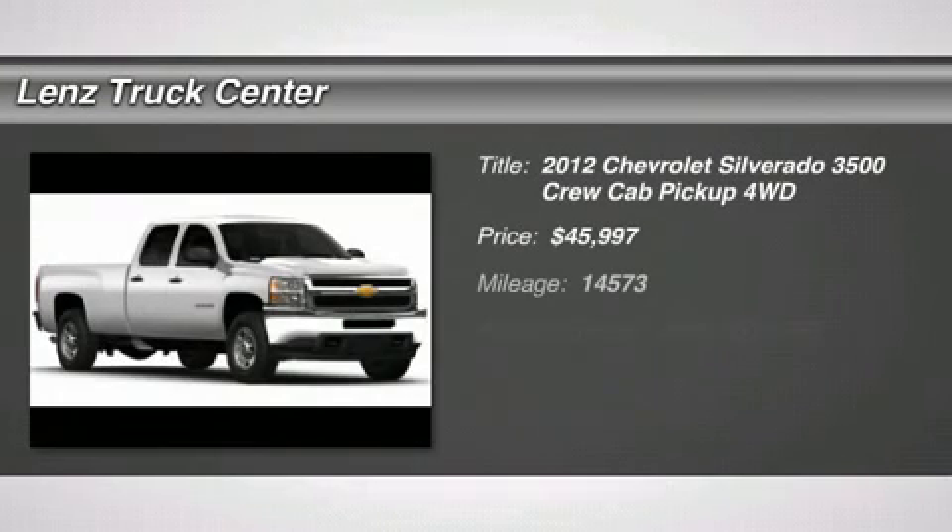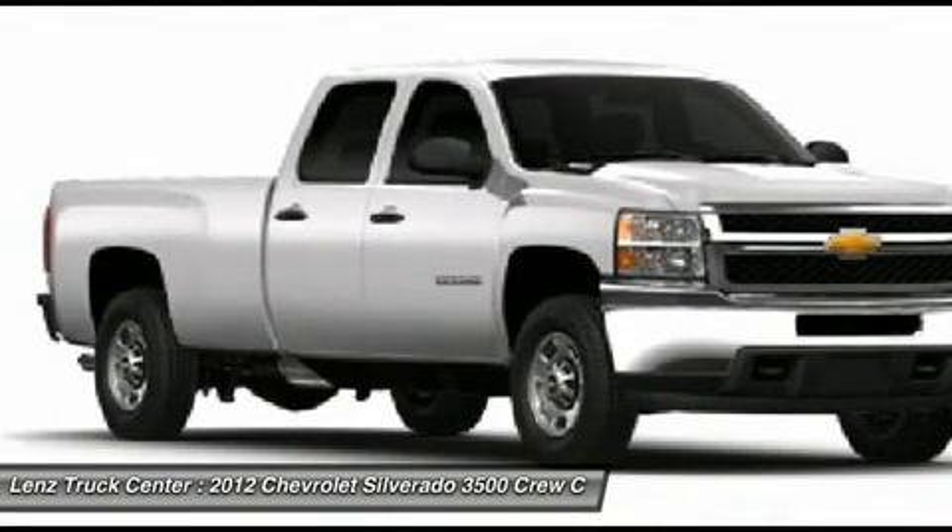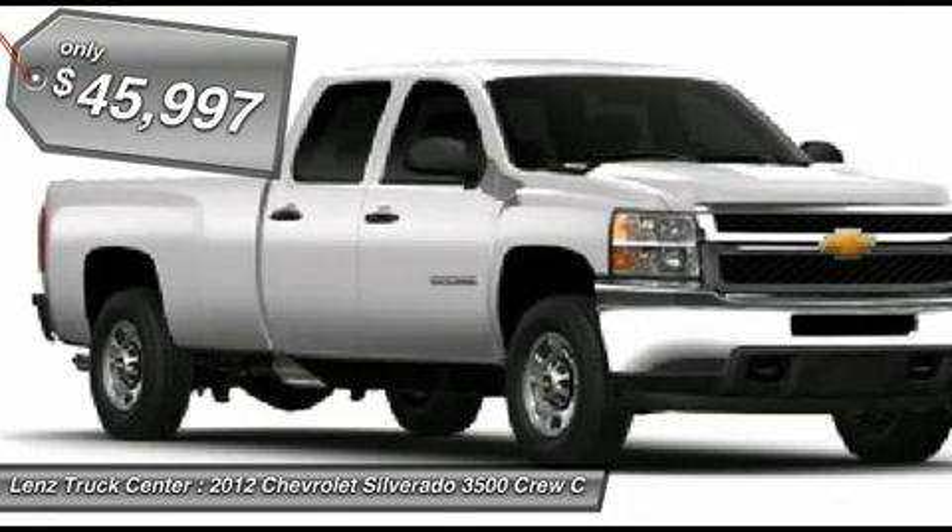6.6-liter Duramax diesel LNL engine, 397 horsepower high output motor. Full four-door crew cab, long box, single rear wheel (SRW).